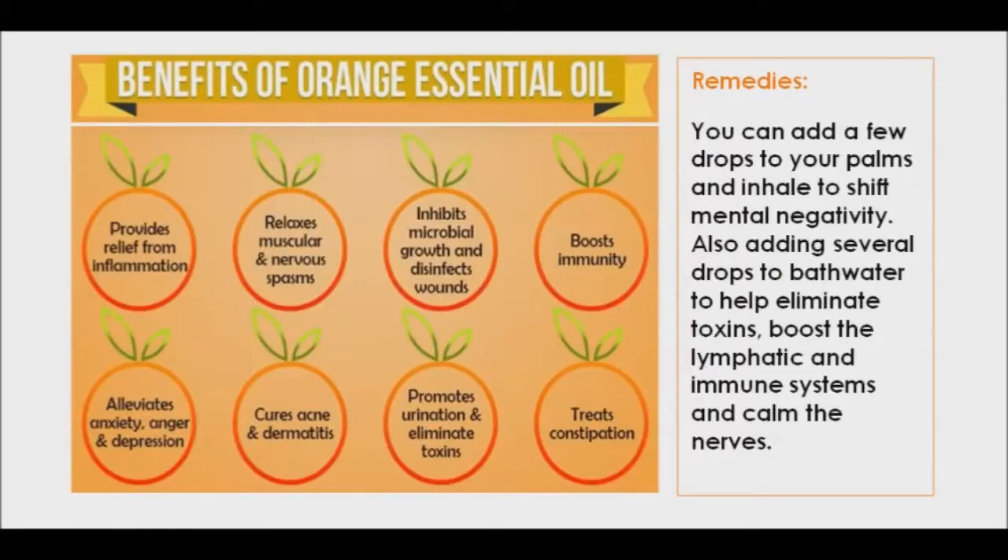Sweet orange essential oil is an antiseptic and anti-inflammatory, which makes it an ideal ingredient in your skin and hair routine. Sweet orange oil has been shown to increase the ability to absorb vitamin C, collagen production, and blood flow, all of which are essential for anti-aging. It has been studied for its effects on mood elevation and stress relief. You can add a few drops to your palms and inhale to shift mental negativity. Adding several drops to bath water can also help eliminate toxins, boost the lymphatic and immune systems, and calm the nerves.